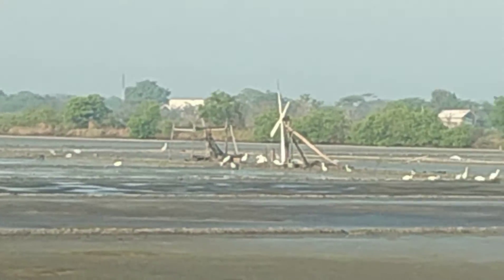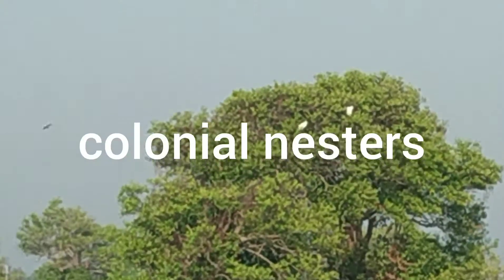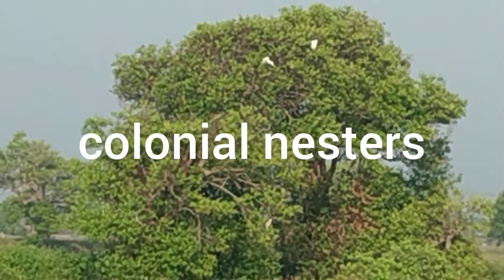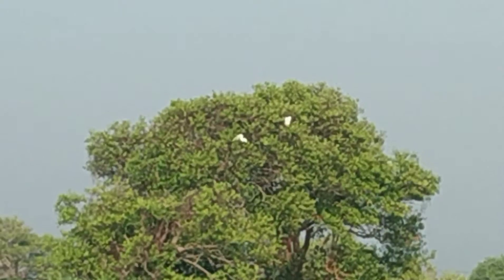Their feathers are white with grey bills and black legs. They are colonial nesters, typically placing stick nests high in trees.